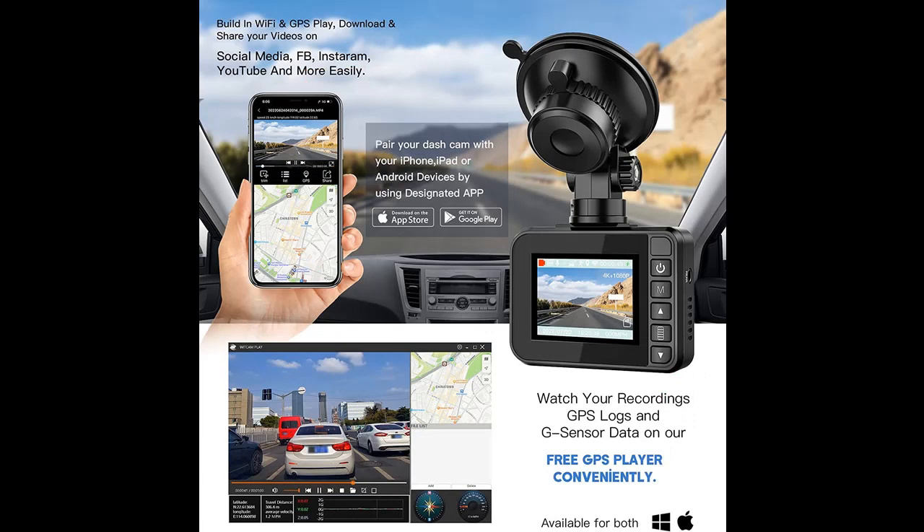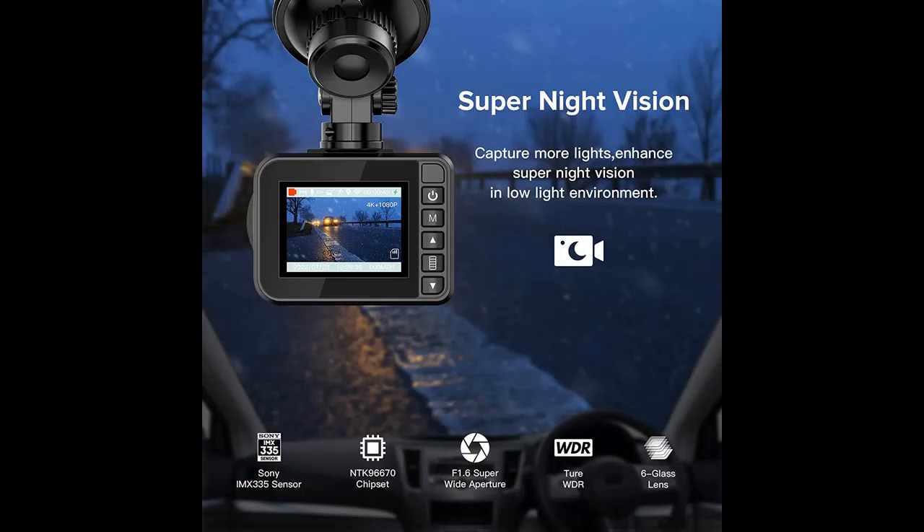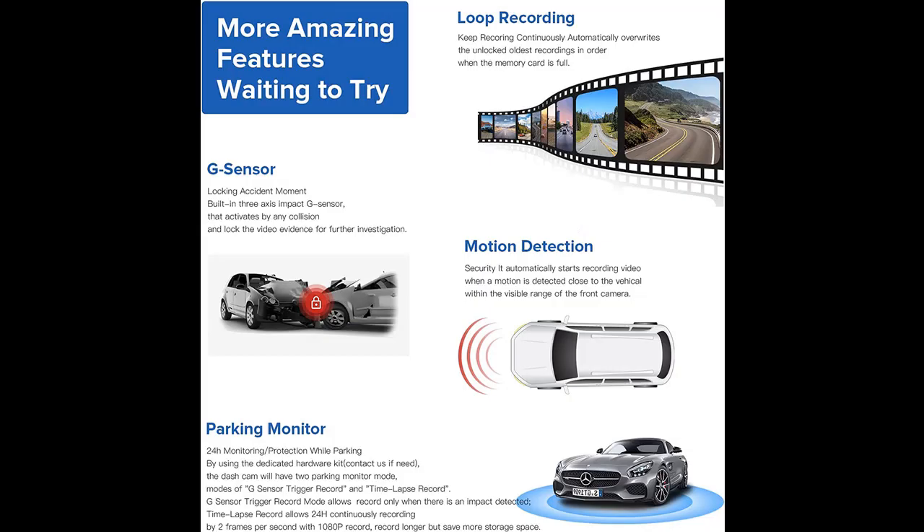UHD plus 1080p Dual Dash Cam: The Halikao 4K dash camera is equipped with an ultra high performance sensor, recording incredible video up to 3840x2160p on the front camera, and up to 1920x1080p on the rear camera. With wide angle front and rear 140-degree cameras to help eliminate the blind spots of your vision, increasing your security.